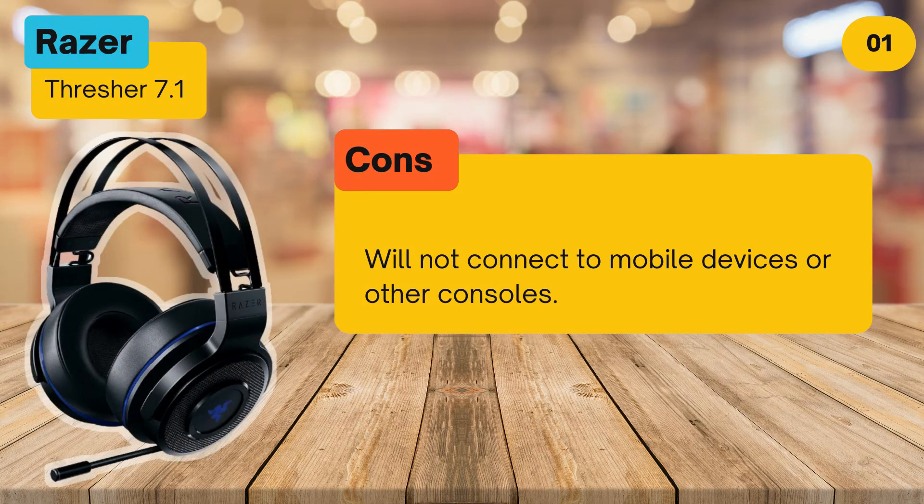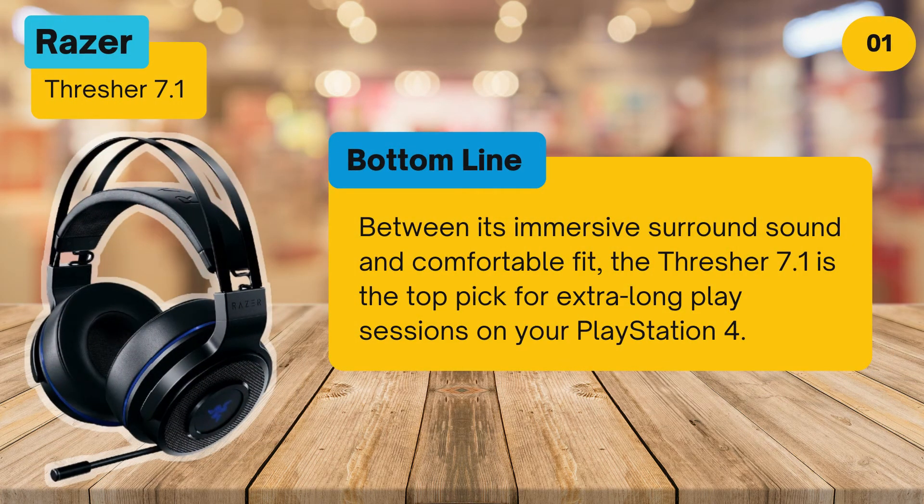Cons: will not connect to mobile devices or other consoles. Bottom line: between its immersive surround sound and comfortable fit, the Thresher 7.1 is the top pick for extra long play sessions on your PlayStation 4.